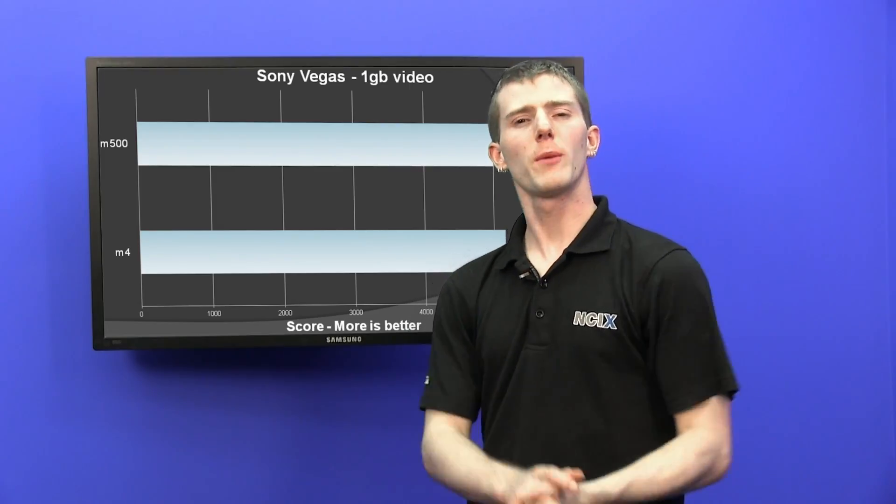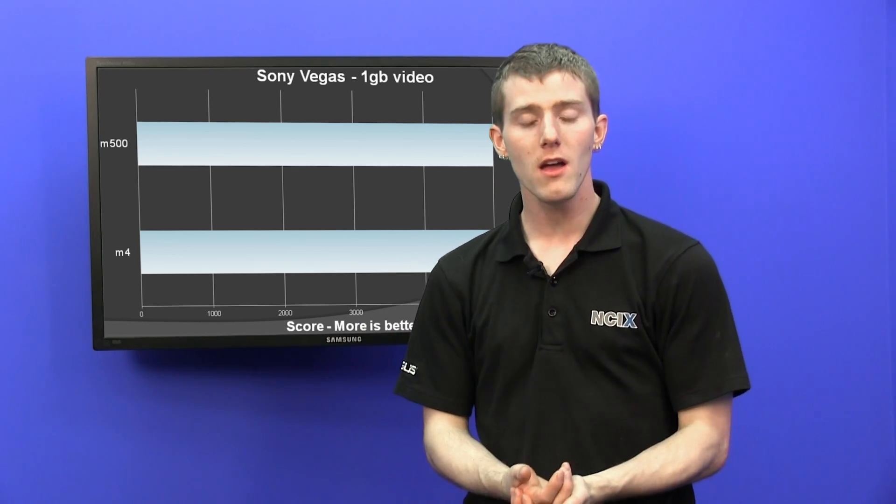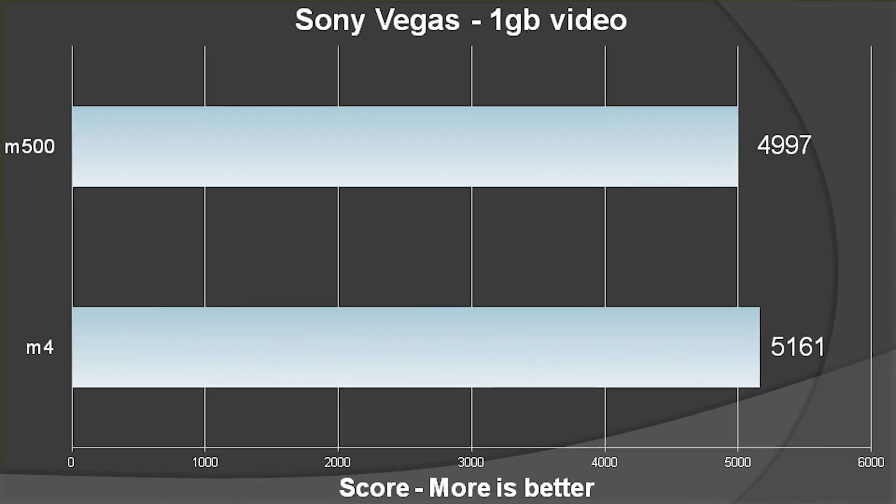Let's get into our performance numbers. I've got my performance graphs up here. You might be looking at this going: PC Mark 7 storage suite — why does the M500 lose to the M4? And I will tell you why.